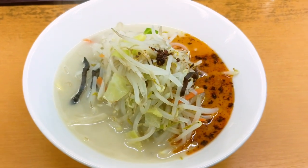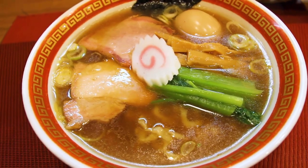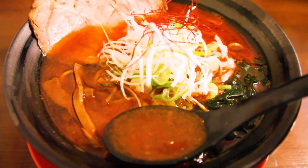If this is your first time here, welcome to 5am ramen. If you're returning, welcome back. 5am ramen is all about delivering you the best ramen content straight from Japan. I'm your host Frank and I basically eat ramen for a living.